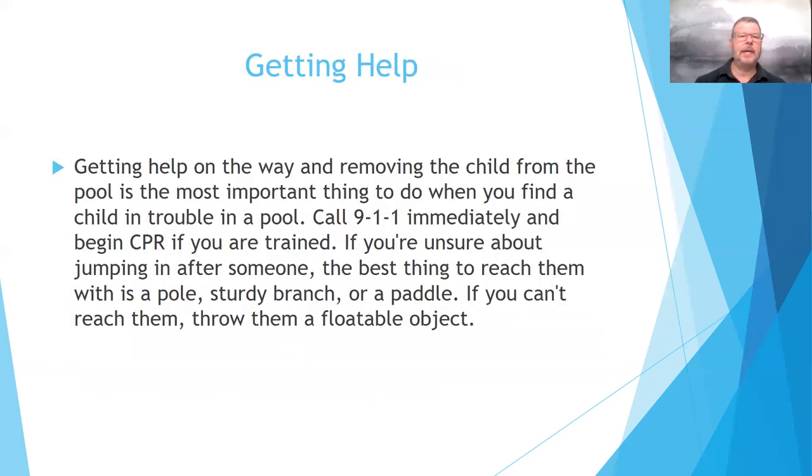This is number four on your test: getting help on the way and removing the child from the pool is the most important thing to do when you find a child in trouble. Call 911 immediately and begin CPR. There's a reason licensing standards require CPR and first aid — it's for these types of situations. If you're unsure about jumping in after someone, the best thing to reach them with is a pole, sturdy branch, or paddle.